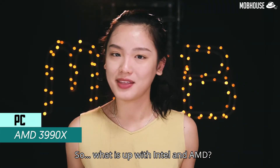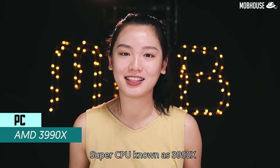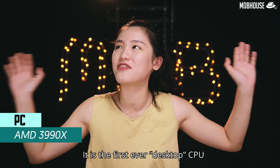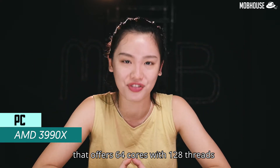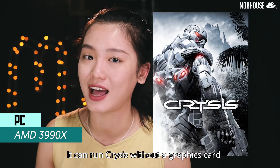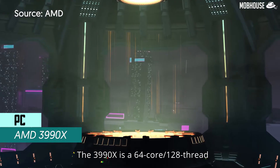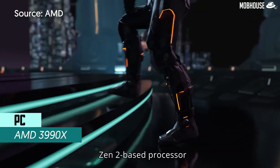So what is up with Intel and AMD? On February 7th, AMD launched a super CPU known as the 3990X — it is the first ever desktop CPU that offers 64 cores with 128 threads. It is so powerful it can run Crysis without a graphics card, of course with a bit of jitter here and there.